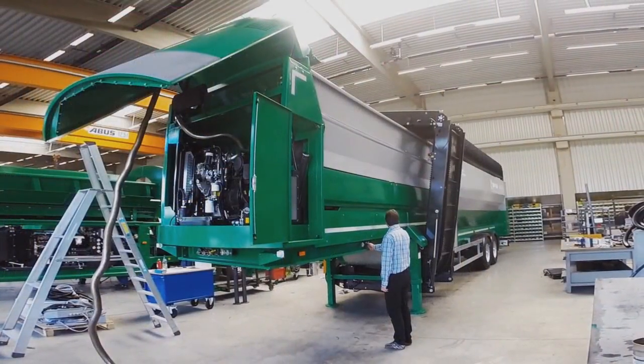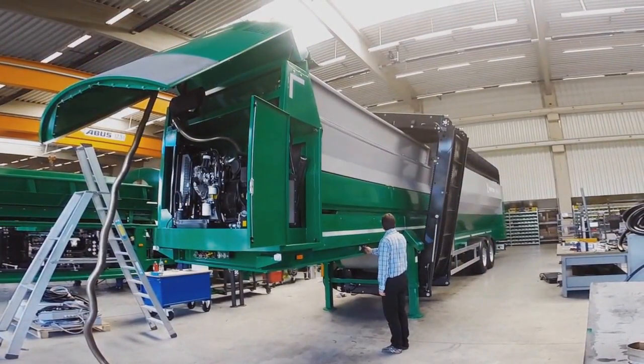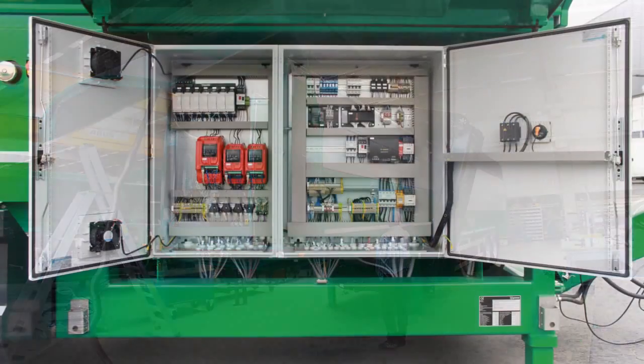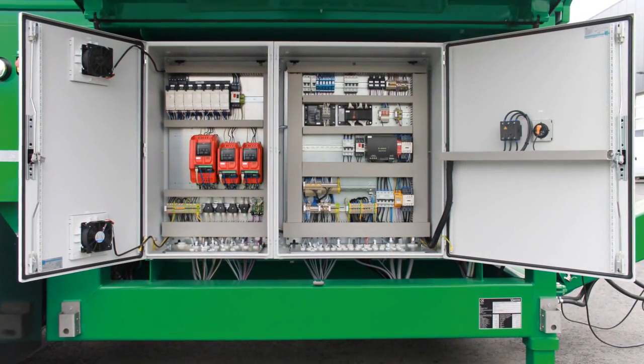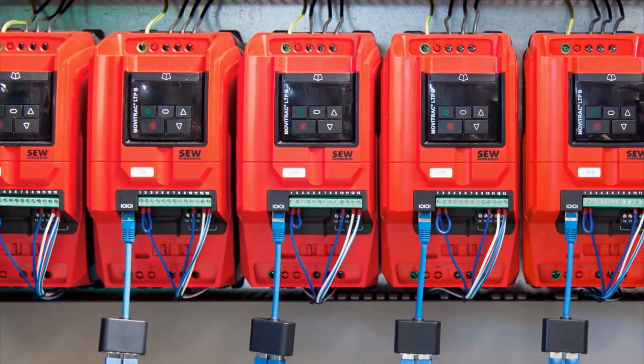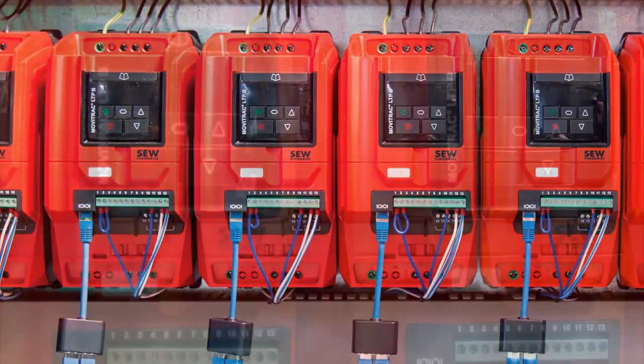As there are no hydraulic drives, the generator consumes only around 6 liters of fuel per hour. It supplies the compact control cabinets in the mobile screen machine.